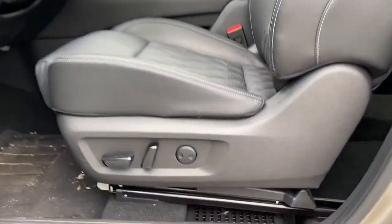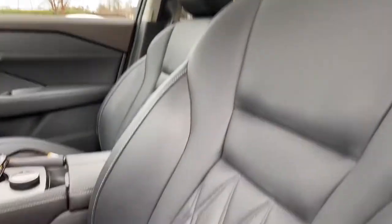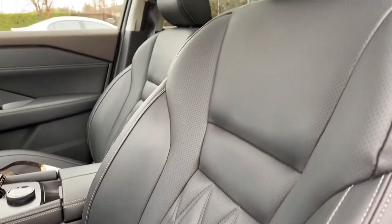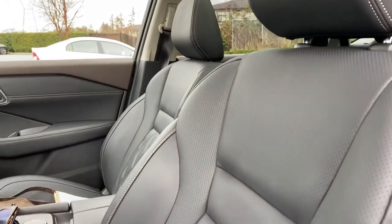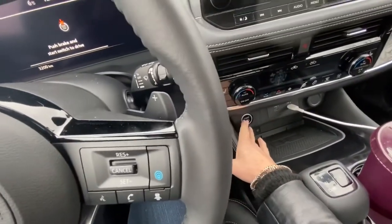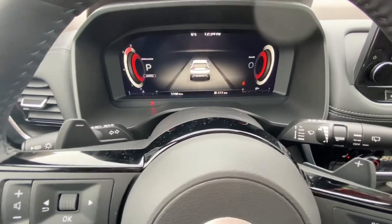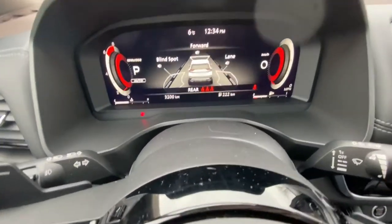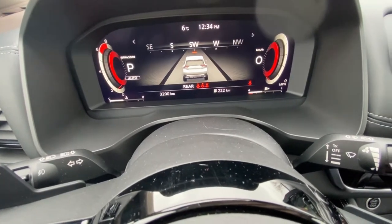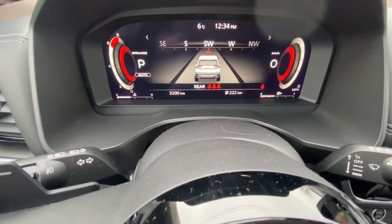Lots of power-adjustable front seats, again with the Napa leather quilted pattern. These are heated, but not ventilated. I'm going to start it up and show you the fully digital instrument cluster display here — it is also fully customizable. I love that flexibility and I love the way they've designed the gauges on the left and right. Very, very clear.